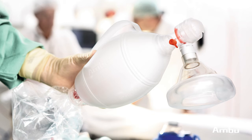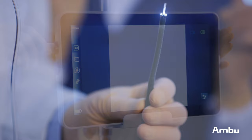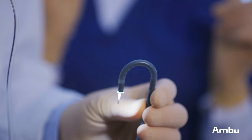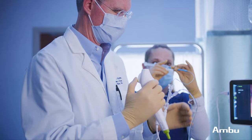Most of us know Ambu from their resuscitation bag. However, over the last 10 years they have now become the world leader in single-use flexible endoscopy. The first thing I noticed about the A-scope Cysto is actually its plug-and-play technology — the quick ability to adapt it into the monitor and then have great vision. The second thing is its lightweight nature. We're looking at a downward deflection of 120 degrees, an upward deflection of 210, with no delay in flexion. This has a 6.6 French working channel that easily accepts most urologic instruments that we'd use in the office setting.